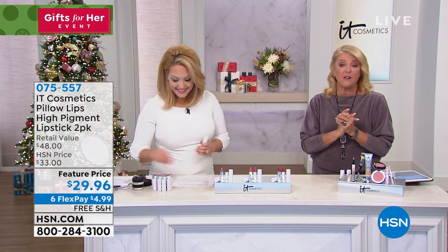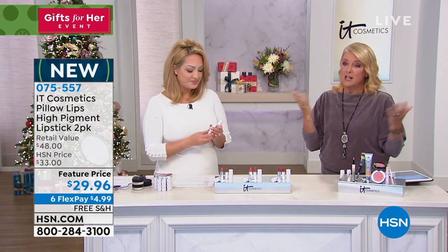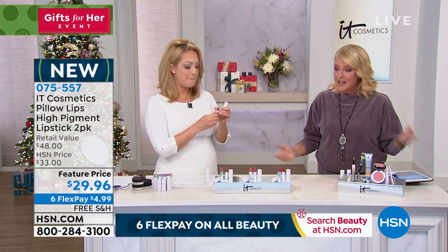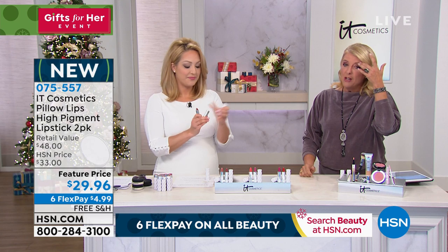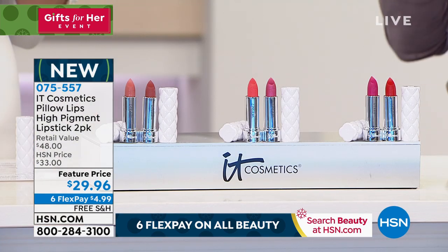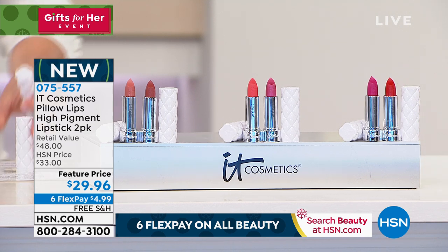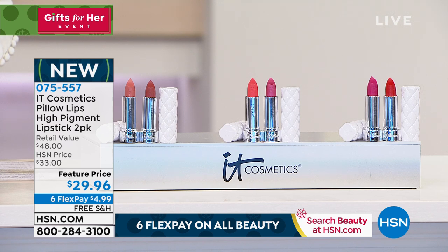If you'd like to pick it up, with less than a thousand now available for the entire day — and by the way, this is the last It Day of the entire year. We're going to move on now and talk about beautiful lips. This is actually a two pack, and you're getting both. This is a brand new launch — you have never seen this before. It is not at any retail; you can't get it in a store because it's only here.